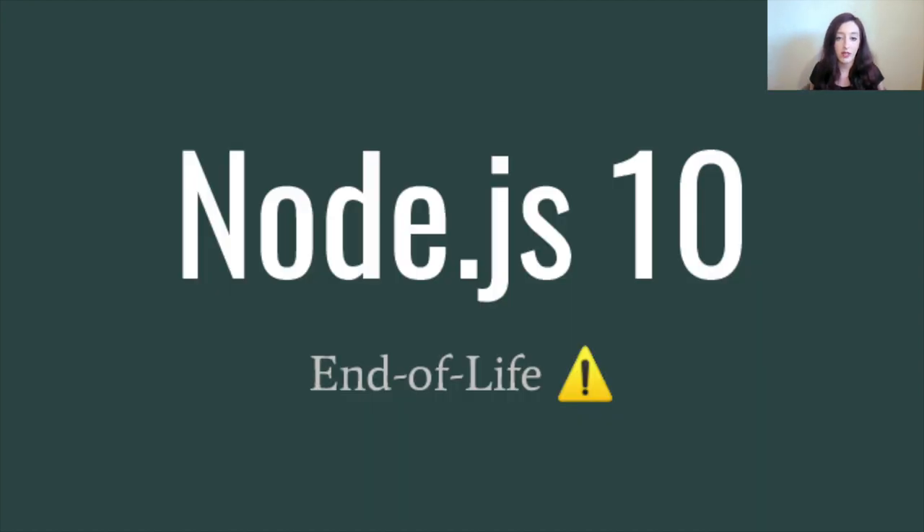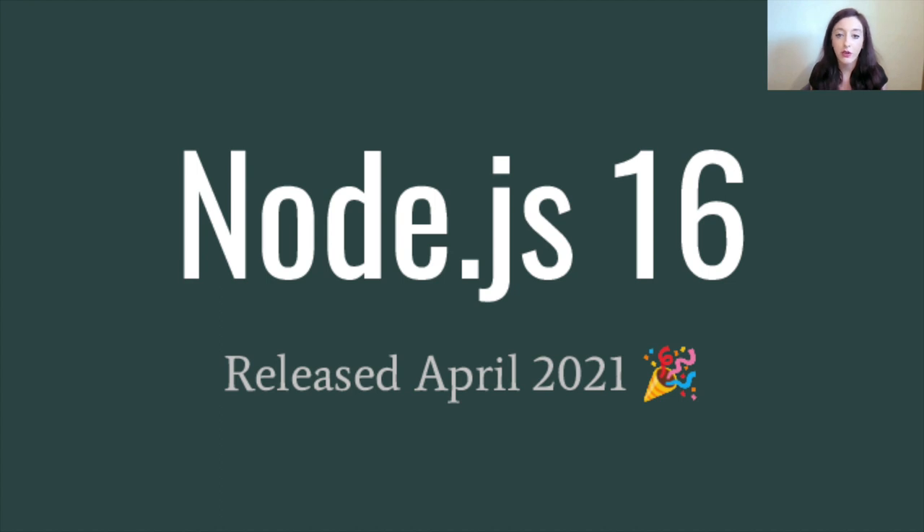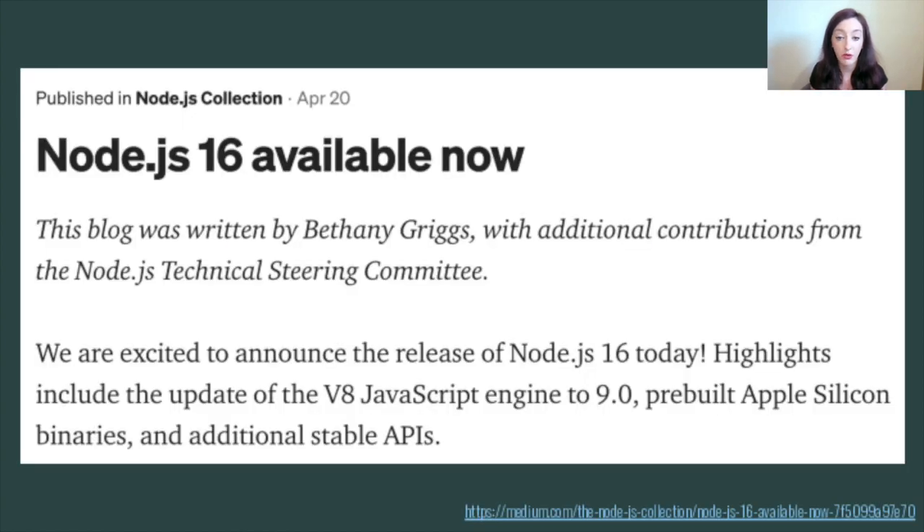Two things I'd like to call out from the release schedule: Node.js 10 is now end of life — it went end of life at the end of April 2021. So if you're using that, be aware that there are no more security fixes being given to that release line and you should start planning to upgrade. And in case you missed it, Node.js 16 was released in April. Node.js 16 is at the moment our current release line, but will be promoted to long-term support this coming October. If you're interested in learning what was included in the Node.js 16 release, you can check out the release announcement on the Node.js Medium.